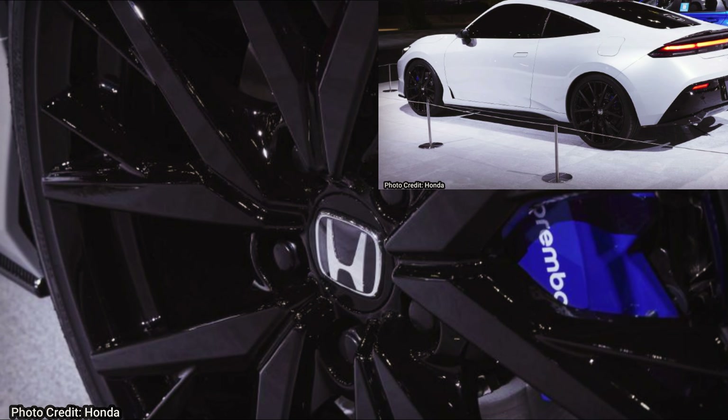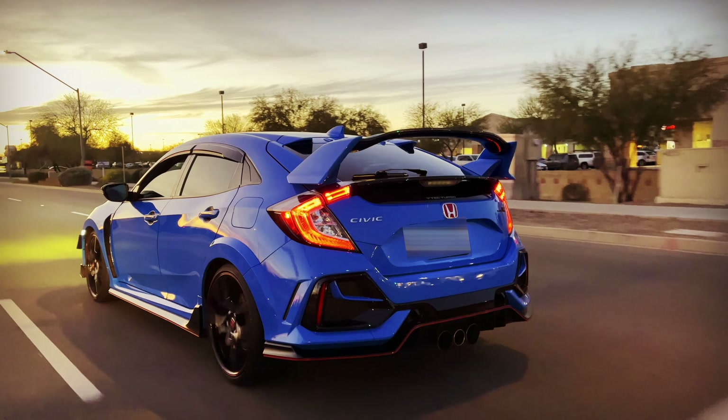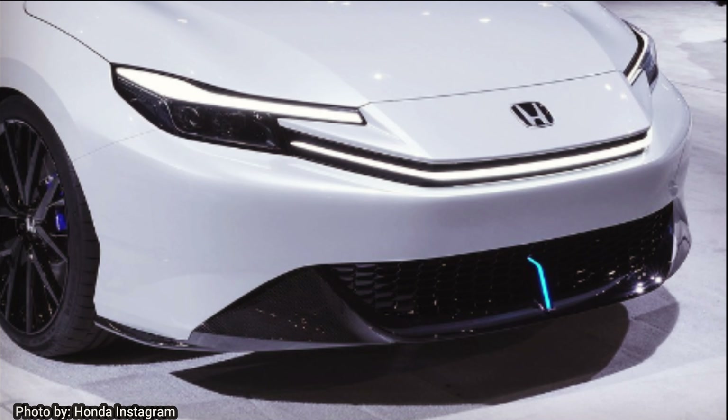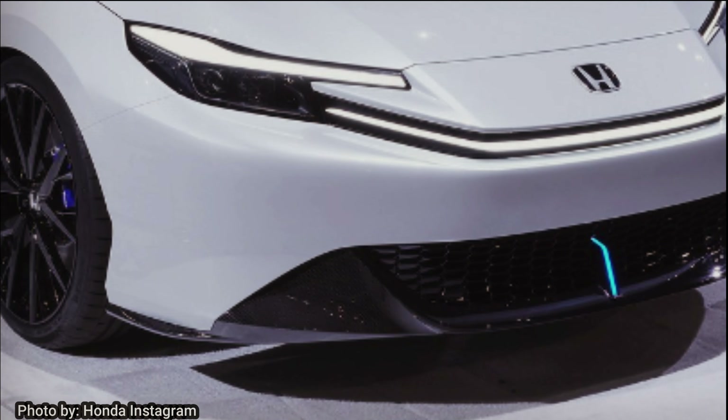I remember when the Integra came out, everyone wanted to see a Type S or Type R, and Honda wouldn't say anything about it. We ended up getting the Type S, and it's a really cool car, so I have really high hopes for this Prelude and I'm excited to see what Honda does with it in the future. The new Prelude is supposed to start at $31,000 and go up to $38,000 depending on options, so stay tuned for more information on the channel.